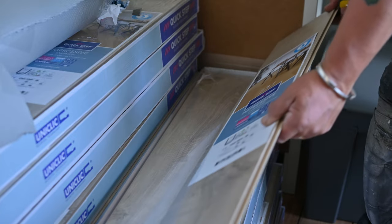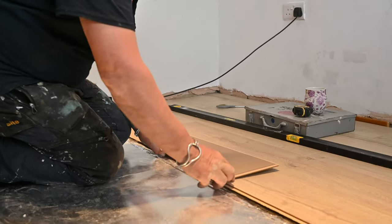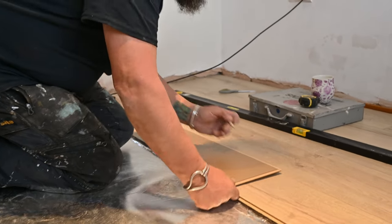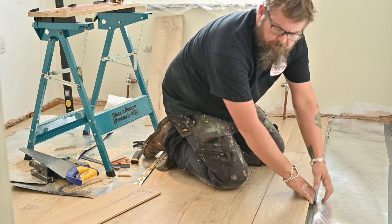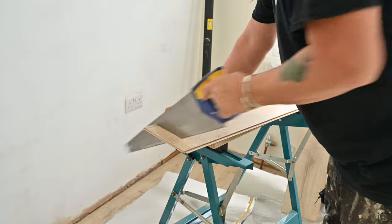Covering the original floorboards does go against what I normally advise. I normally say bring out all the period details that you can in your home and really let them shine, but we were working with soft pine wood which we'd lived with for a few years and it became really impractical. It marked easily with the casters of our office chairs, and we were just ready for a more practical floor that we didn't have to worry about every time we wheeled in and out of our office chairs. So we laid a laminate floor by Quickstep, who we've worked with in the past on previous blog posts and client projects, and we actually have Quickstep floors throughout the downstairs of our property. It's really quick to lay, it's tough as old boots, and it's really minimal maintenance.